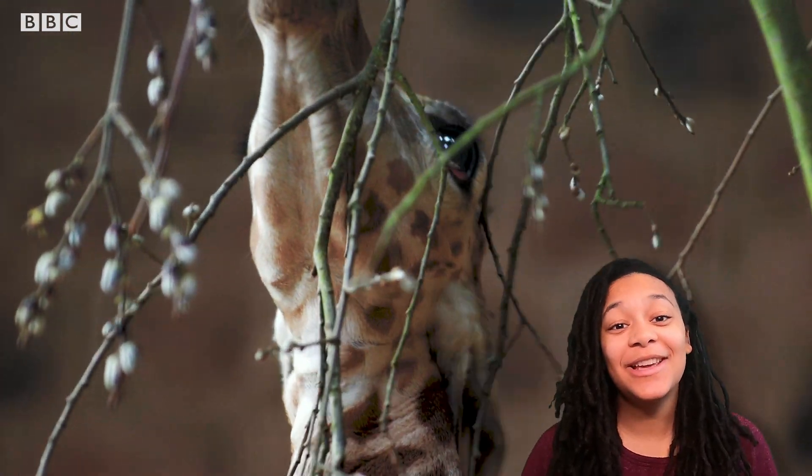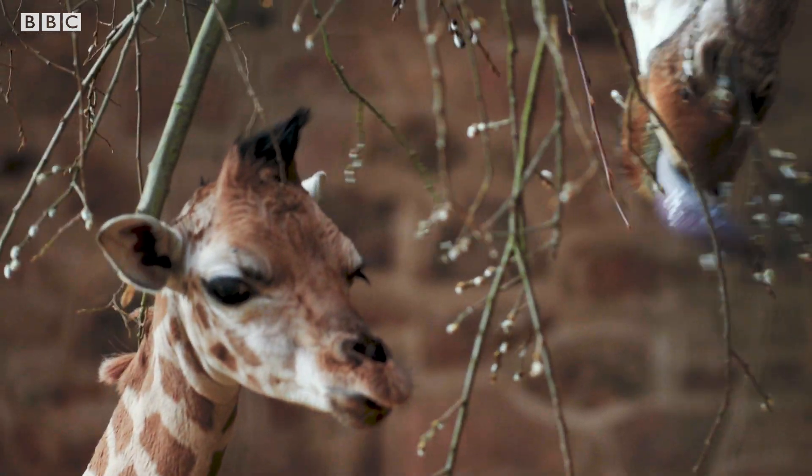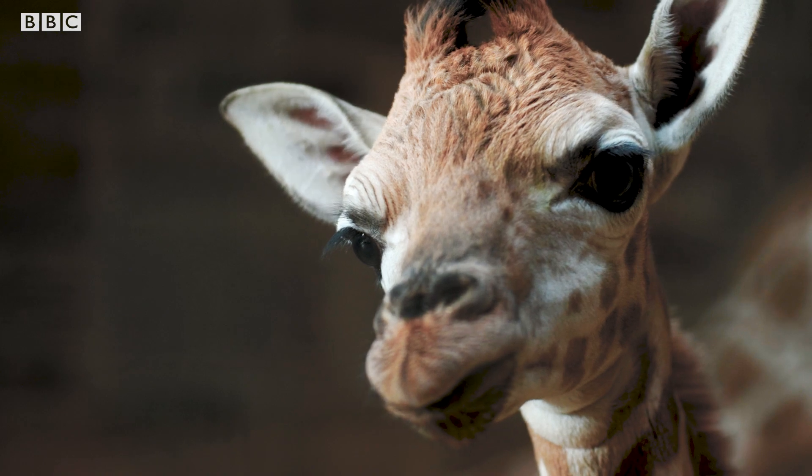This precious little guy is called Albert. He's just a few weeks old. Albert is a Rothschild's giraffe, and his birth is amazing news because there are less than 2,000 left in the wild.